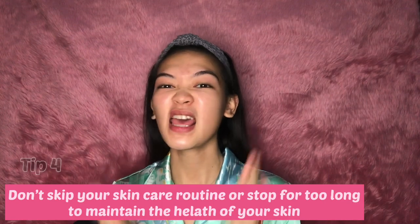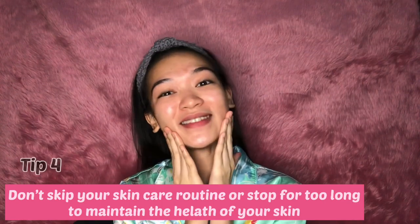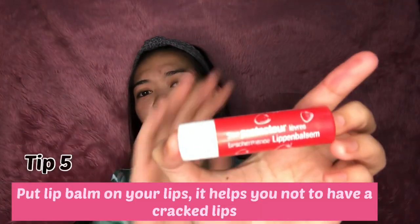An important tip: don't ever skip your skincare routine or stop for too long, in order to maintain the health of your skin and the look that you want. That's all for my skincare products. Lastly, I have my lip balm — I really use Carmex but I left it at my apartment, so I have Nivea. Lip balm will help moisturize your lips so you won't have cracked lips.